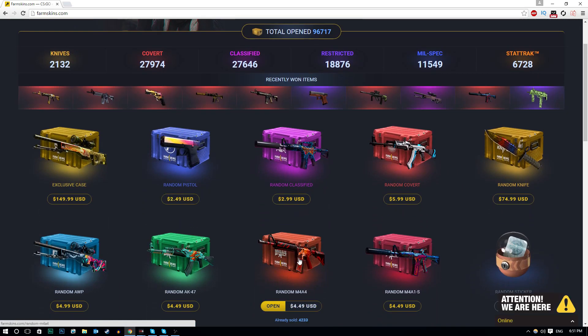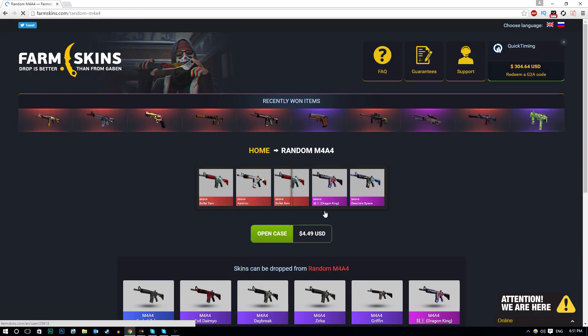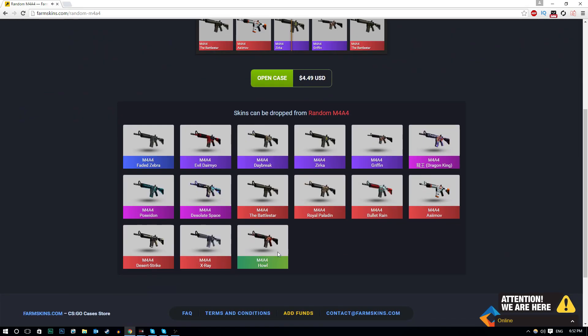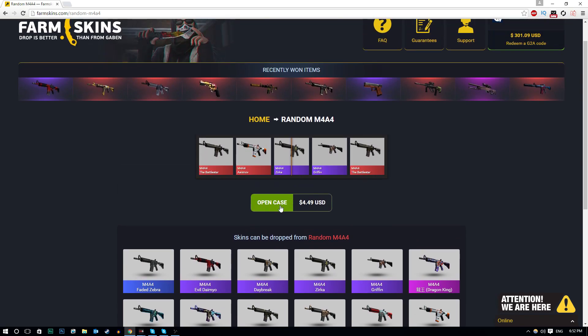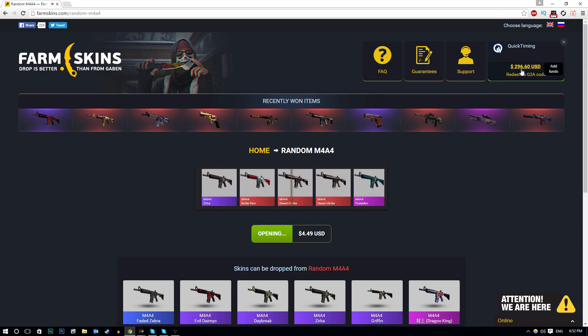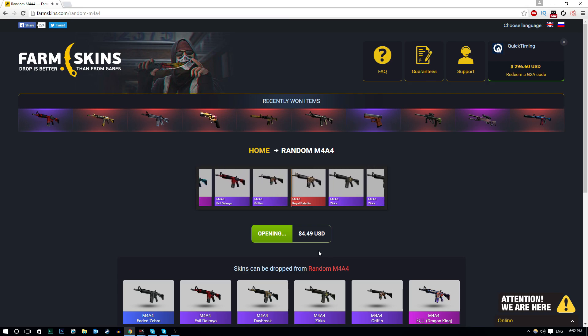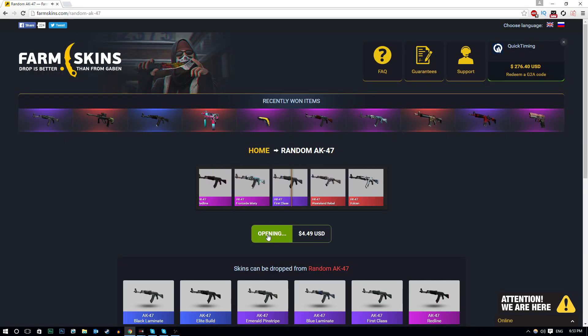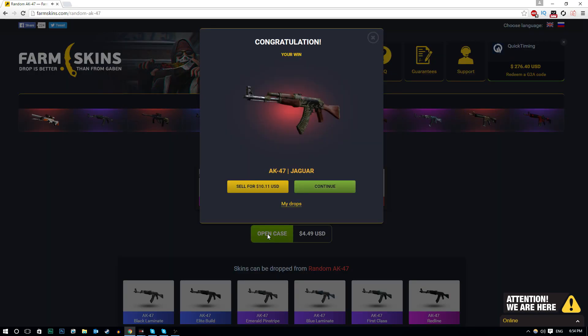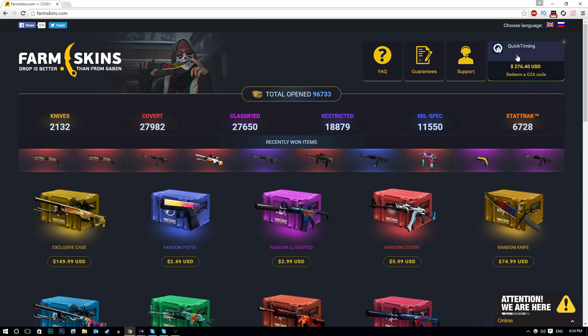Let's open up a few M4A4 cases - these are $4.40 per case. Can we get something decent? I'm assuming there is actually a Howl in this, and if we scroll down, there is indeed a Howl - very nice. Let's go for another one. Guys, we're down to $296 right now - that's quite a lot of money we're down. We just got a Jaguar, boys! $10! Let's go! I'm done with all those M4A4 case openings. We're down to $270.